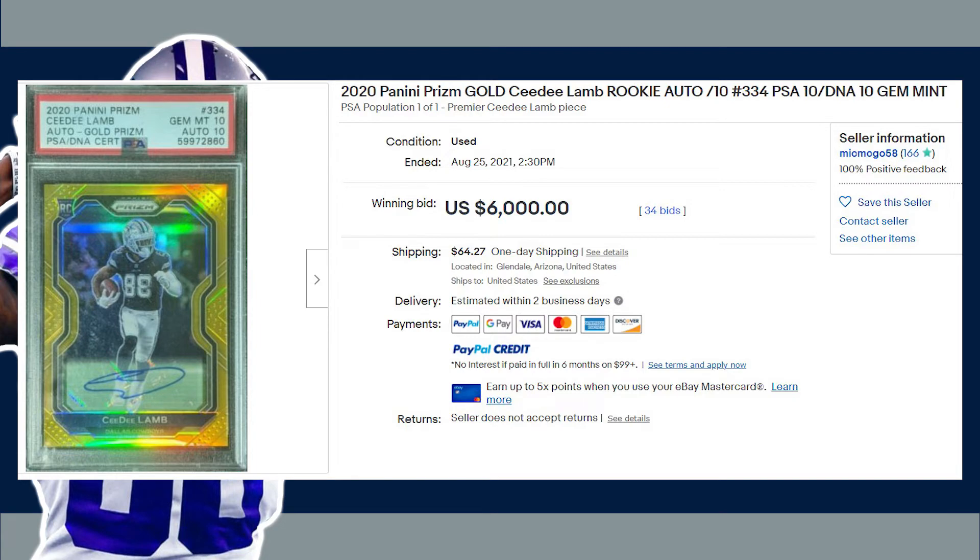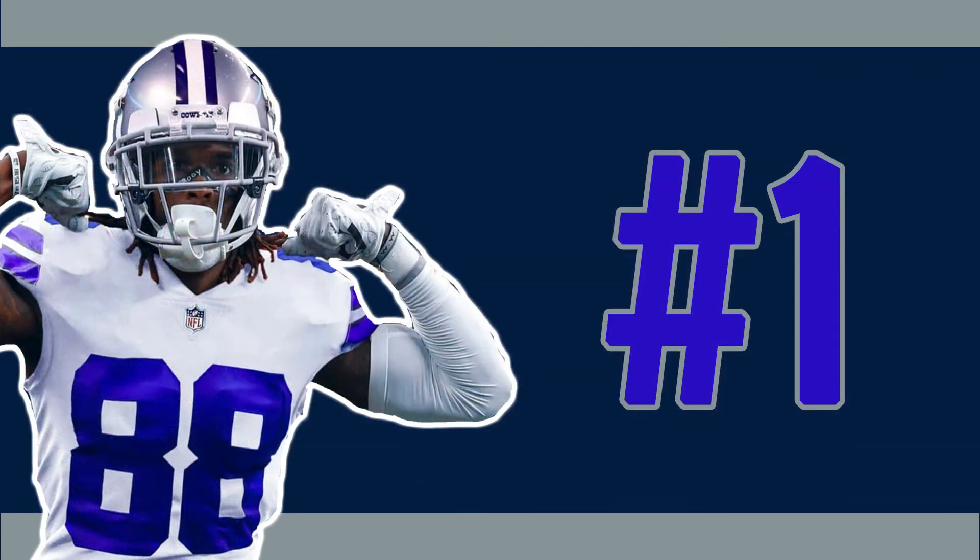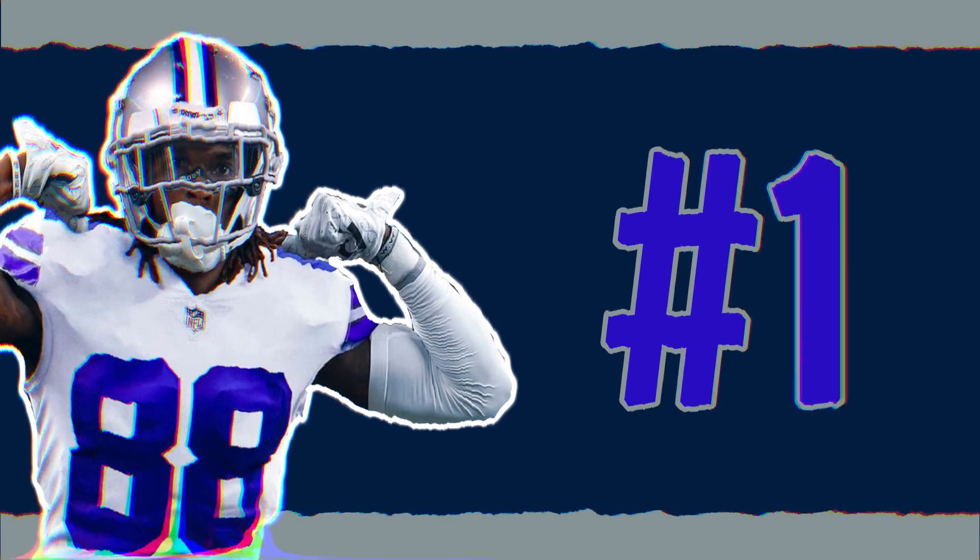With the 2021 NFL season kicking off tonight, I will have several football card videos coming out this week featuring some of the key 2020 NFL rookies. Thanks for joining me today guys and all the continued support on the channel. Hope to see you on the next video. Peace.